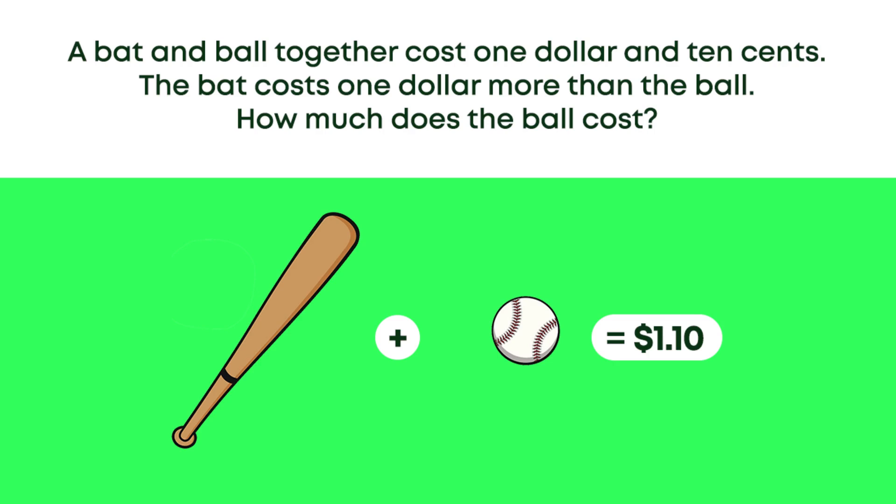A bat and a ball together cost one dollar and ten cents. The bat costs one dollar more than the ball. How much does the ball cost? You can pause this video to give yourself some time to figure out the solution and go ahead and add your answer to the comments section below and then come right back to see if you were right.